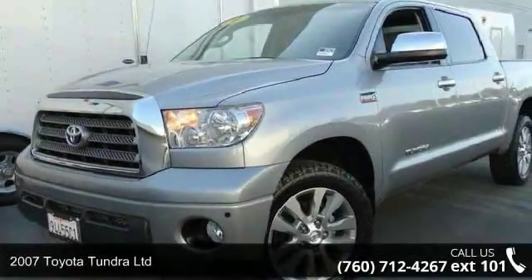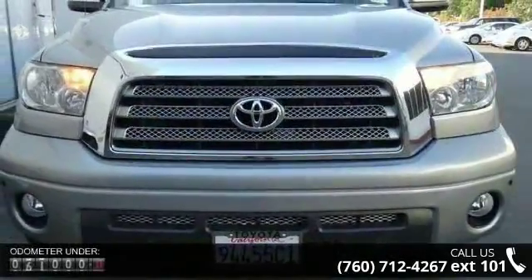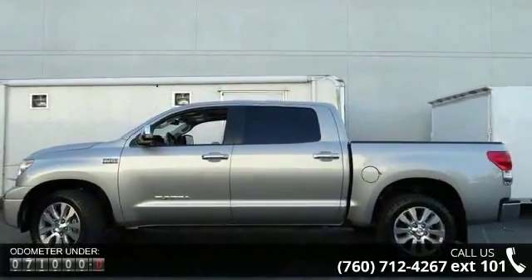Step into the 2007 Toyota Tundra Ltd. If you are looking for an automobile with great features, look no further. This vehicle comes with a reliable 8-cylinder engine connected to a smooth shifting automatic transmission.